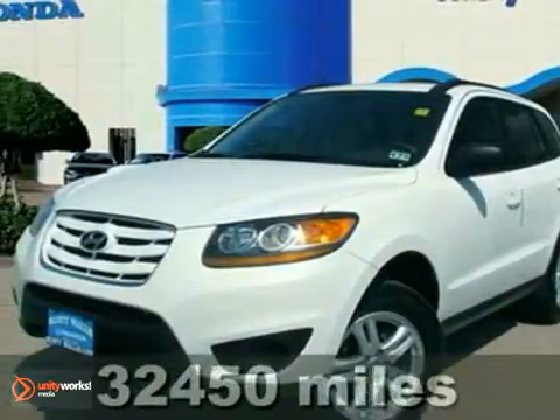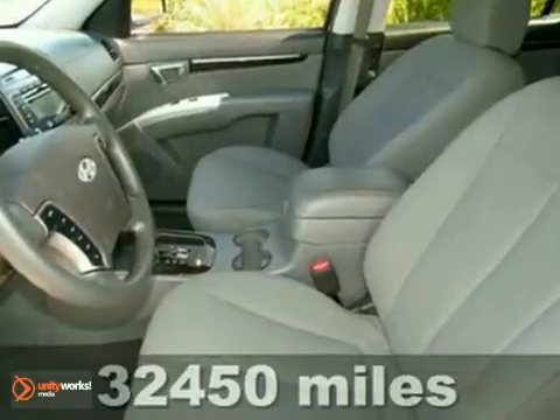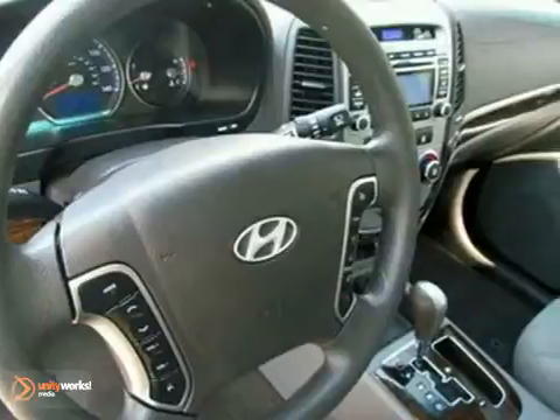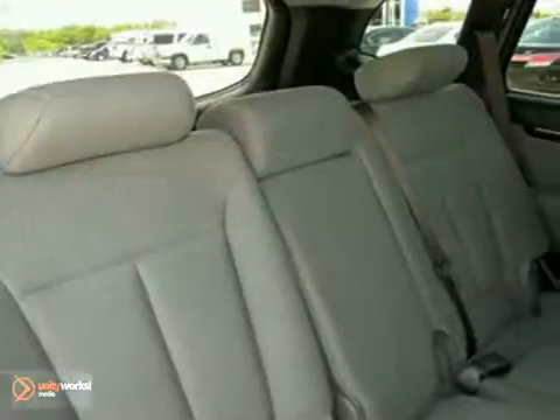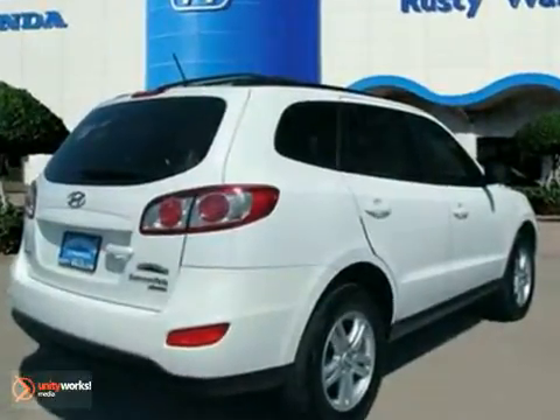This 2010 Santa Fe is for Hyundai enthusiasts who are searching for a superb condition, one-owner SUV. When rain starts showing up in the weather forecast, you'll appreciate the all-wheel drive power delivery that helps you take control of the elements. It features heated mirrors, electronic stability control, Bluetooth, and keyless entry.